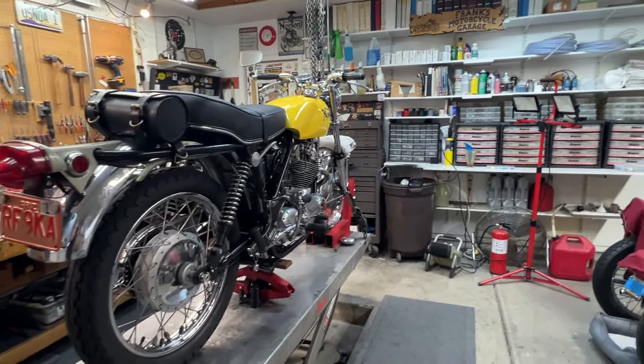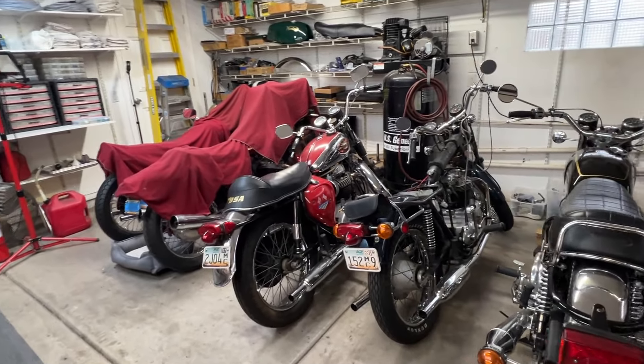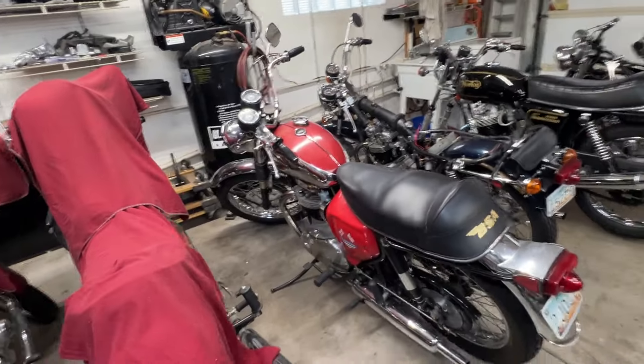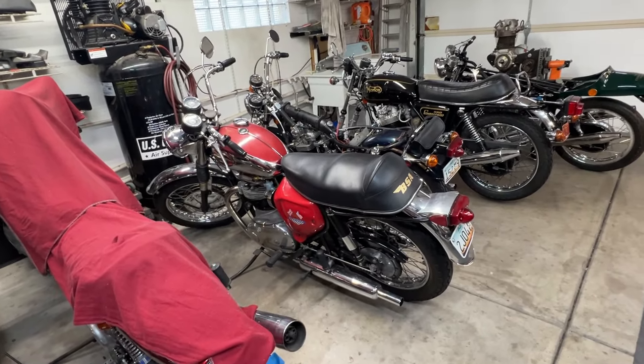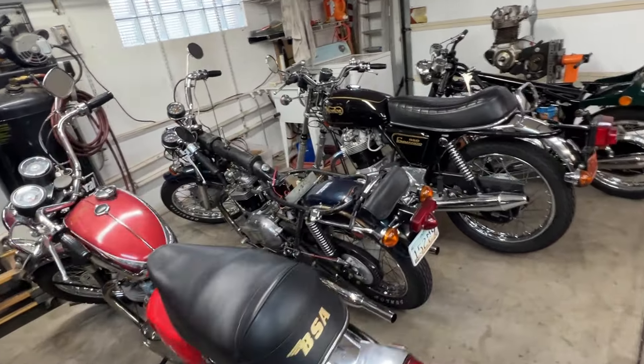The status of the shop: my bikes are still under cover. The BSA — we have the battery installed, started the bike, ran it up, sounds good, ready to go as soon as we get some good dry warm weather. The Triumph is still sitting here waiting to get up on the lift.